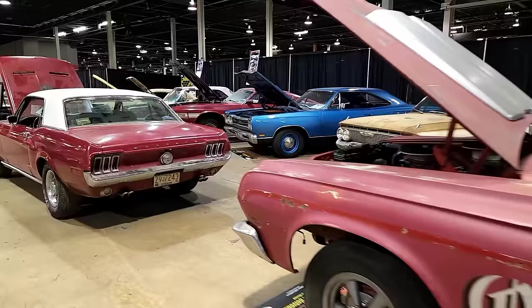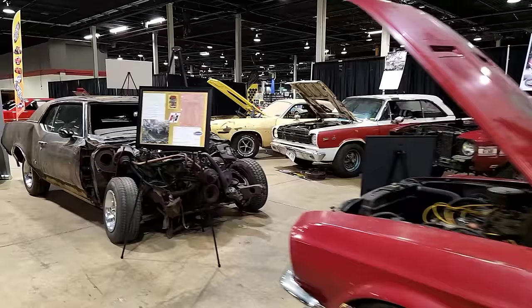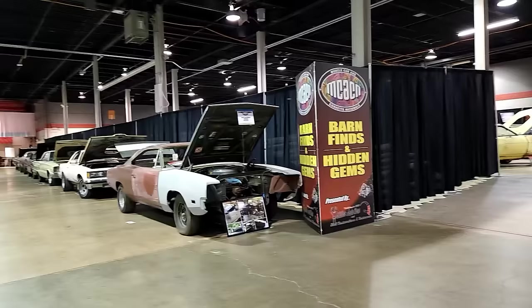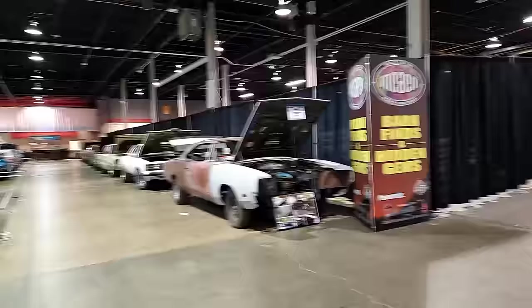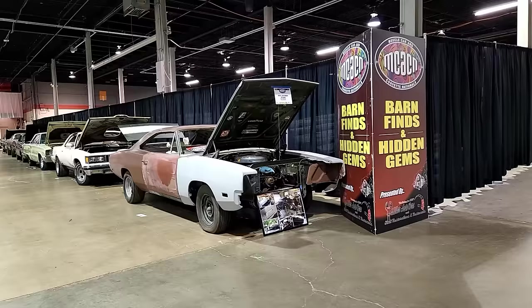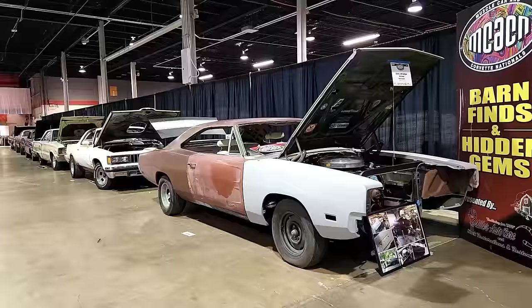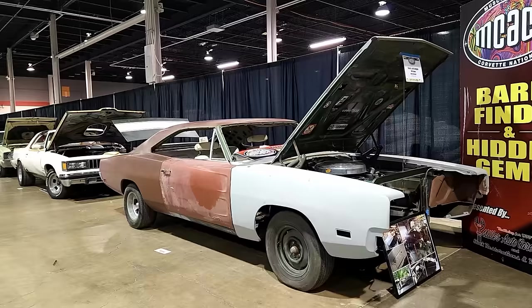Now we're going to go over to the lower barn find area. Here's the lower section — up there is the normal barn finds area, and we have an additional section down here, which isn't even the final section. We're also in the lobby. This area has the Kolchins' display — they had the Superbird last year that's now fully restored — but this is a recent acquisition for them within the last six months: a 1969 Dodge Charger 500 Hemi car.